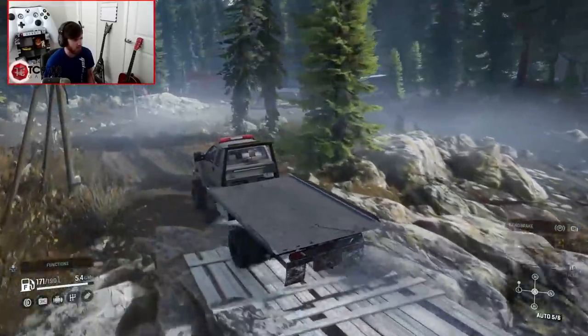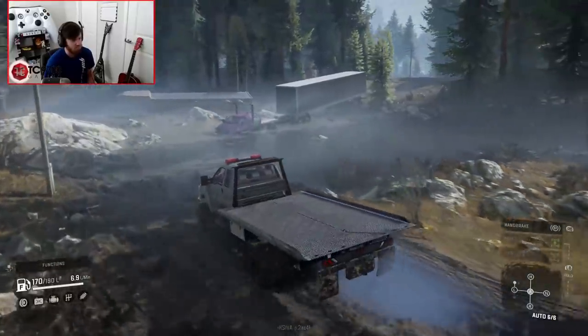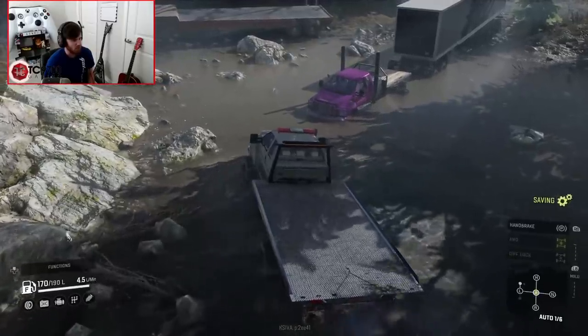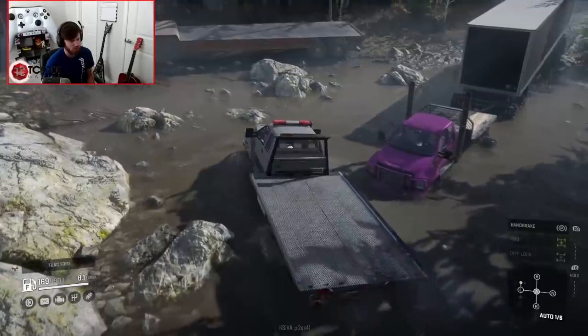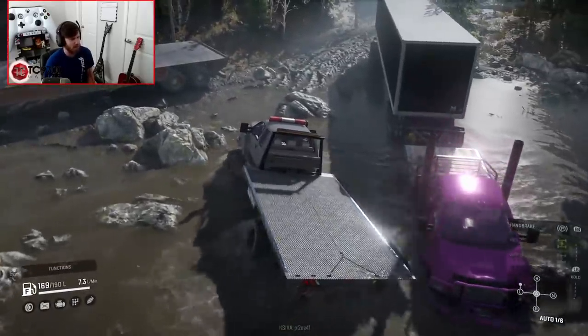I'm not sure why somebody's semi-trailer is chilling there. I'm sure he'll be right back, and it's also a complete and total coincidence that his truck looks very similar to mine. Don't know the guy, and I have no idea why he'd paint his truck pink.